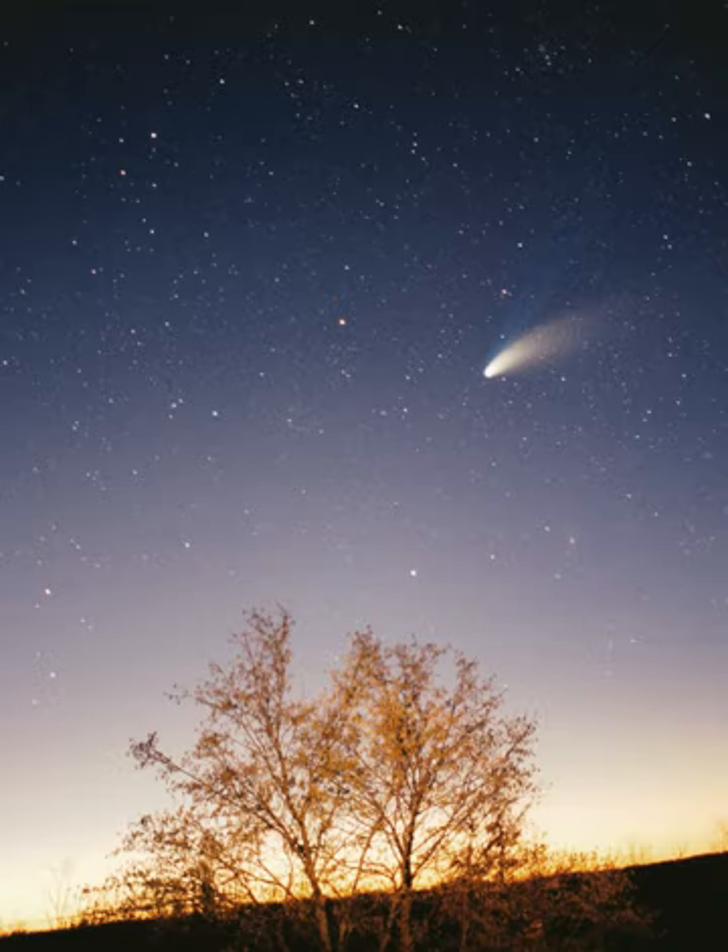Because of its vastly increased surface area, the surface of the Sun will be considerably cooler than it is on the main sequence. The expanding Sun is expected to vaporize Mercury and render Earth uninhabitable. Eventually, the core will be hot enough for helium fusion; the Sun will burn helium for a fraction of the time it burned hydrogen in the core. The Sun is not massive enough to commence the fusion of heavier elements, and nuclear reactions in the core will dwindle. Its outer layers will move away into space, leaving a white dwarf—an extraordinarily dense object, half the original mass of the Sun but only the size of Earth.